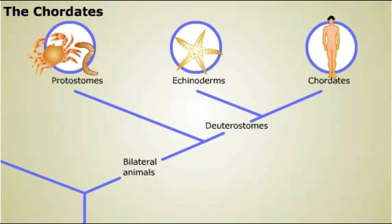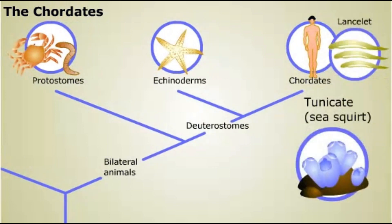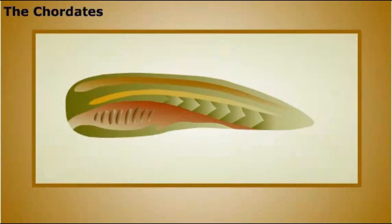All vertebrates are members of this phylum, but there are also some invertebrate chordates, such as lancelets and tunicates, or sea squirts. Chordates are distinguished by some important morphological traits. The figure on the screen is a generalized diagram of a chordate body, viewed from the side.